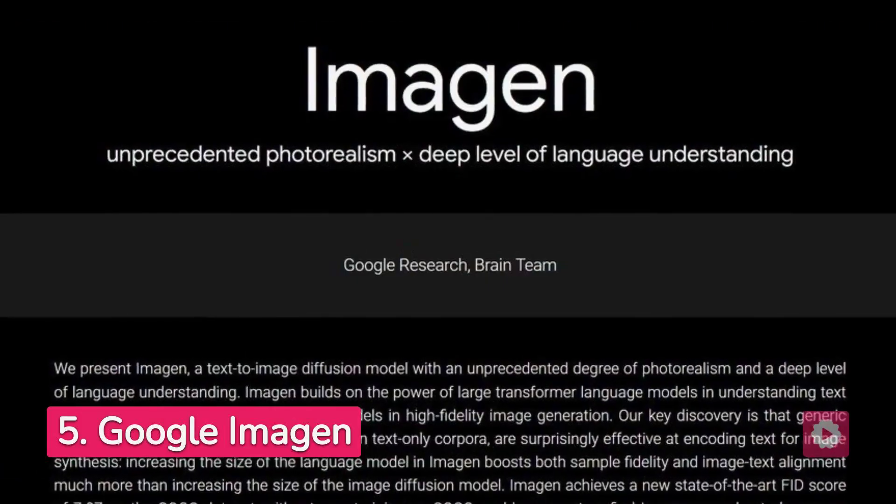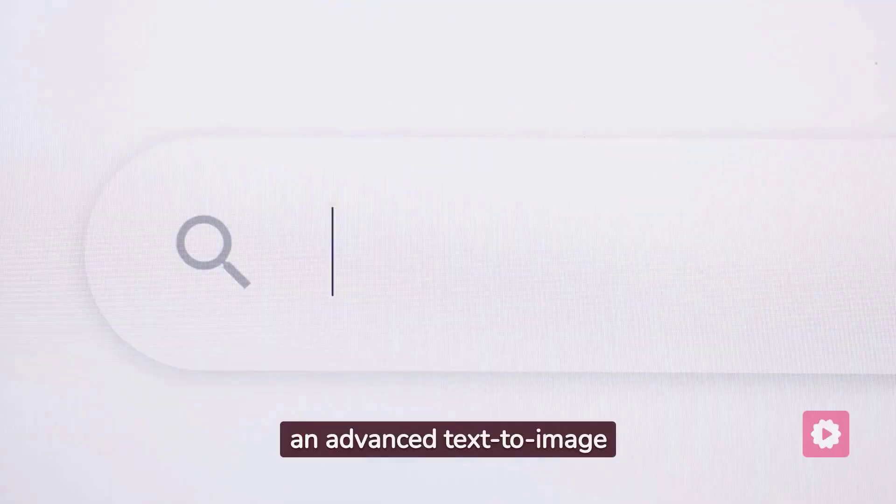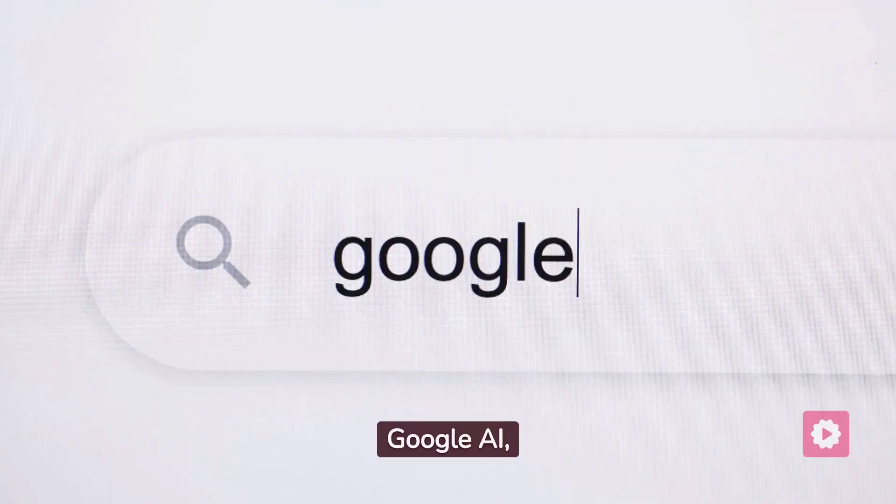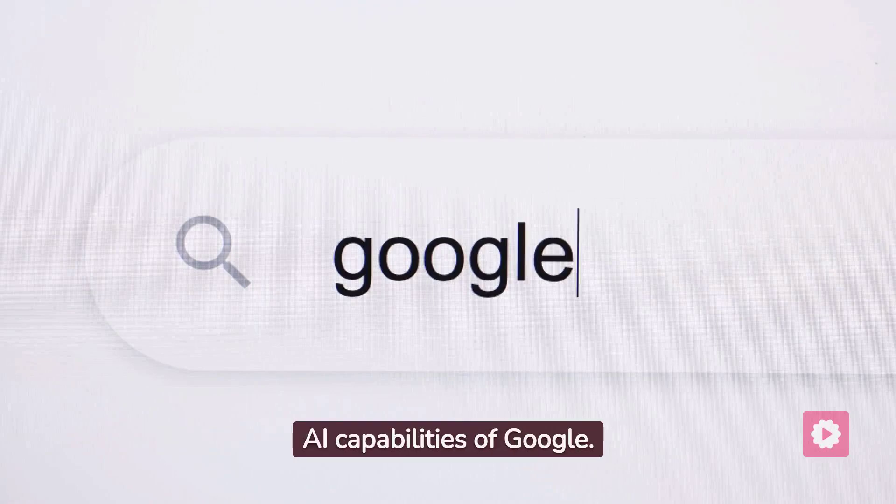Finally, we have Google Imagen, an advanced text-to-image AI generator developed by Google AI, showcasing the cutting-edge AI capabilities of Google.